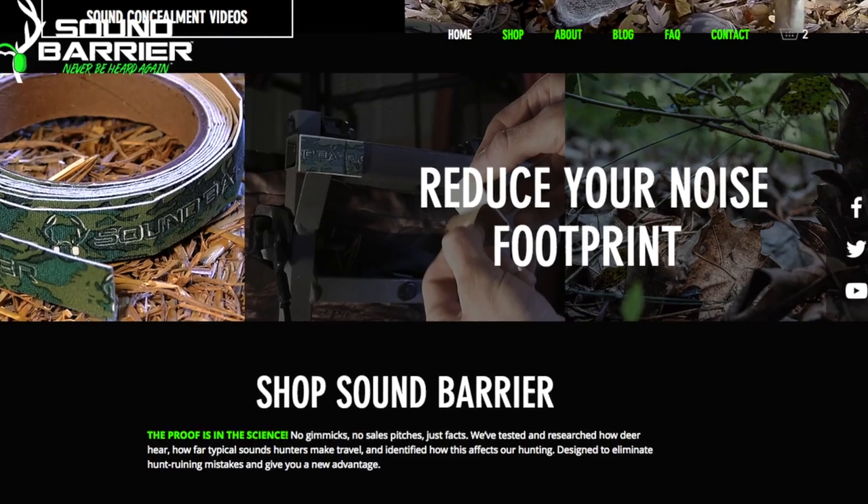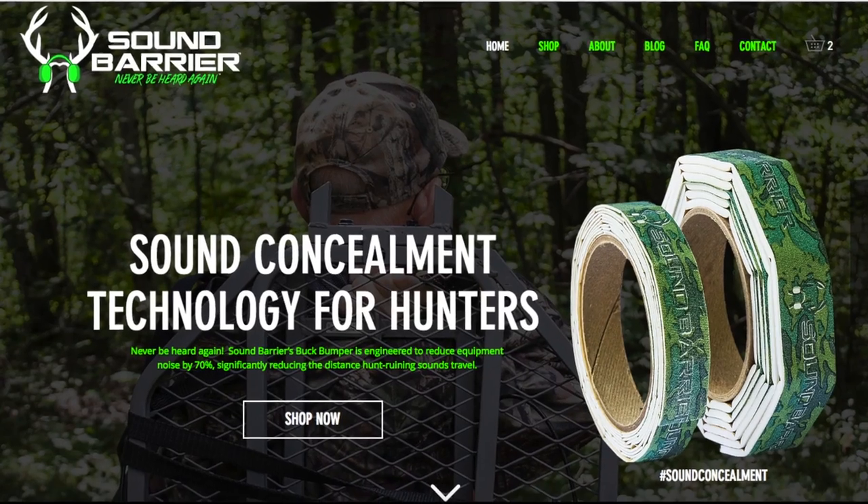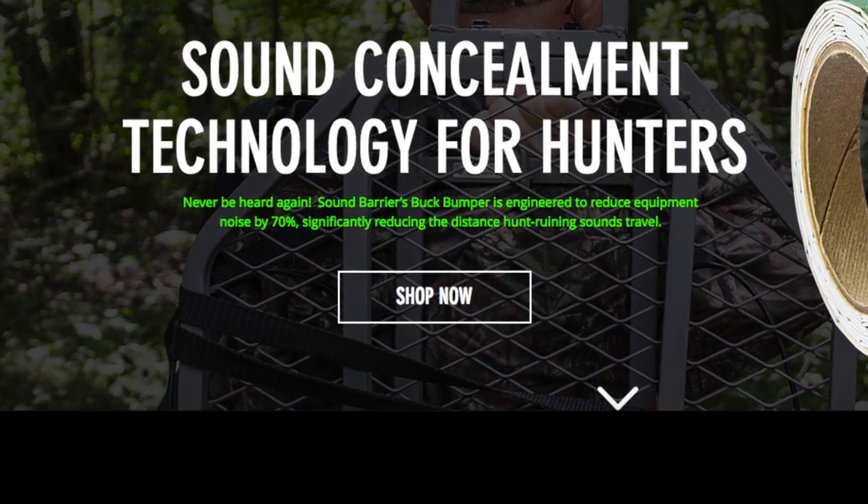So it's vital to our success that we find ways to eliminate this noise — to eliminate any chance of making noises that could ruin a hunt, a hunting area, or a whole hunting season. Because big deer and deer in general do not tolerate our presence or these noises. Here at Sound Barrier, that's what we're about. I invite you to check out our other YouTube videos, subscribe to our YouTube page and social media, and also check out our website where we have a lot of resources about this, other sounds we've tested, and how far they really do travel. We also have some products to help silence your equipment and help you to never be heard again.